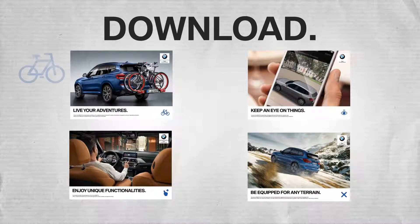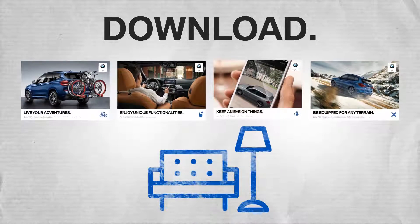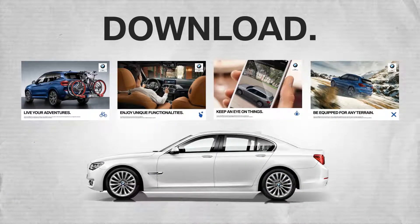Since the activation will take place before the big reveal, set the posters up in your showroom near a BMW 7 Series model that offers some of the same innovative features as the all-new BMW X3.